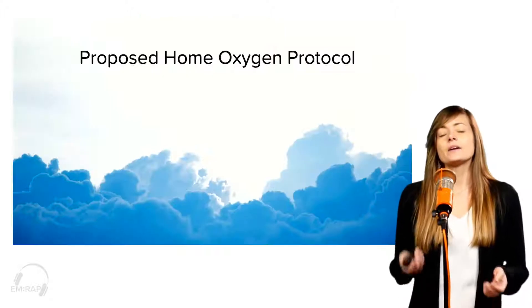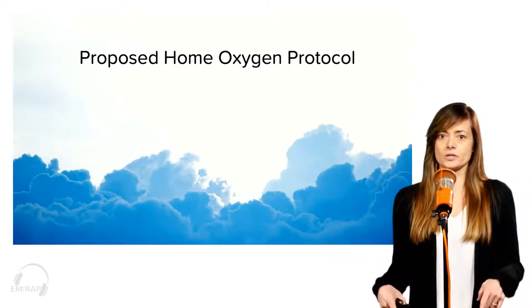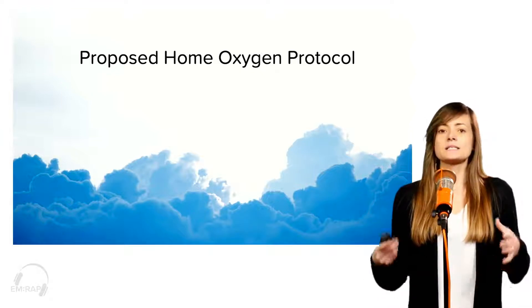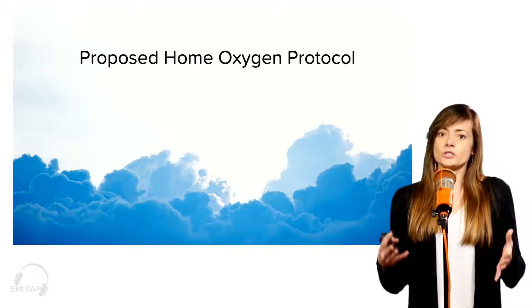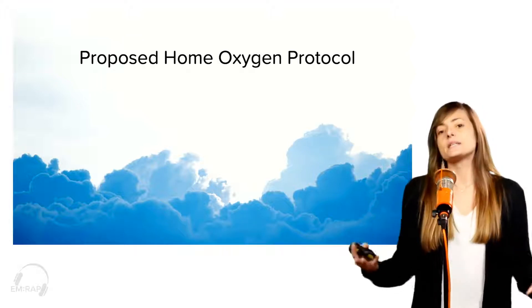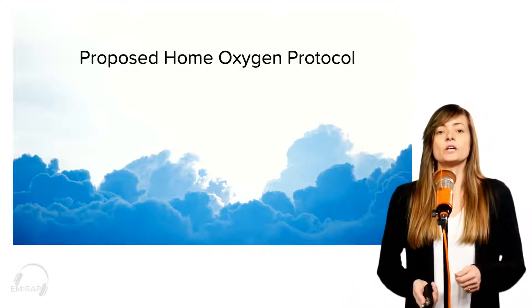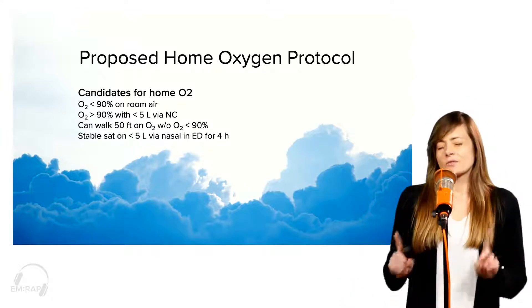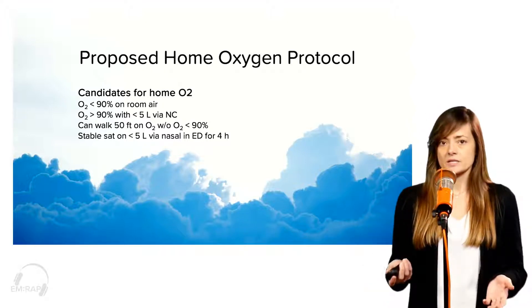Speaking of live shows, when we had our last live show, a bunch of people asked about home oxygen protocols. Now, a lot of hospitals already have this in place, but for those that don't, I think this is a reasonable protocol and a way to approach who's safe to go home with home O2. Candidates for home O2: basically, you need somebody who's hypoxic, less than 90% on room air.